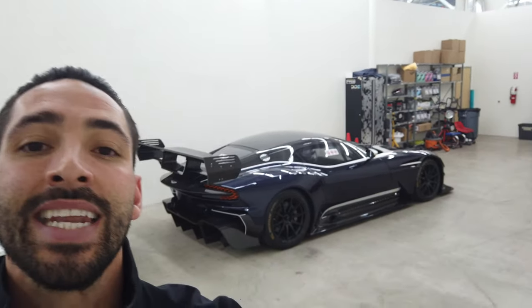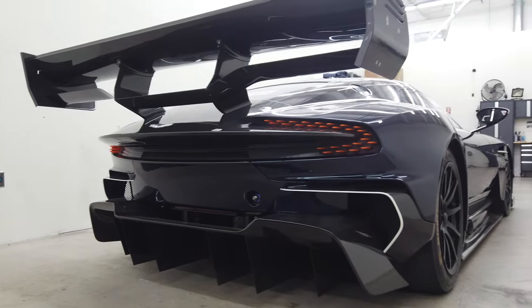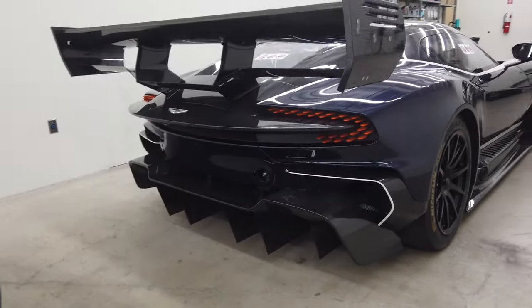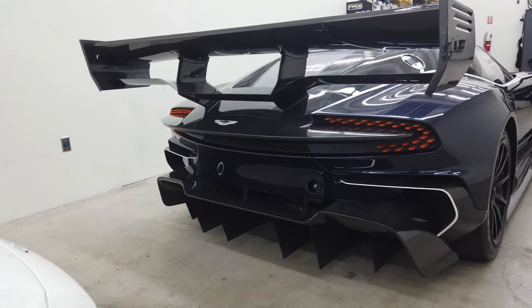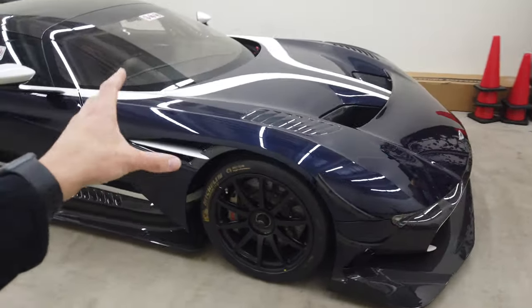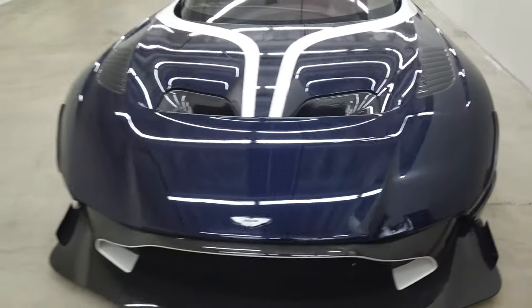Nor do I think anyone has thought to do it — and it sits right here. Without further ado, we have a 2017 Aston Martin Vulcan. Look at this thing, it is insane. I am speechless. We get a lot of cars in the shop, and I've been here for about two years and seen literally everything, but I have not seen a Vulcan in person. We just got this car in and it is insane.